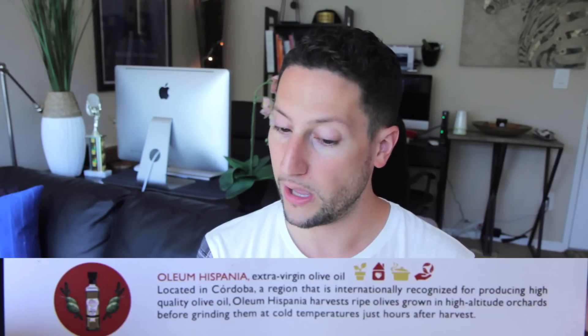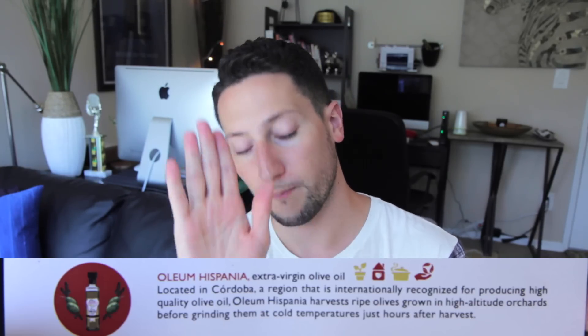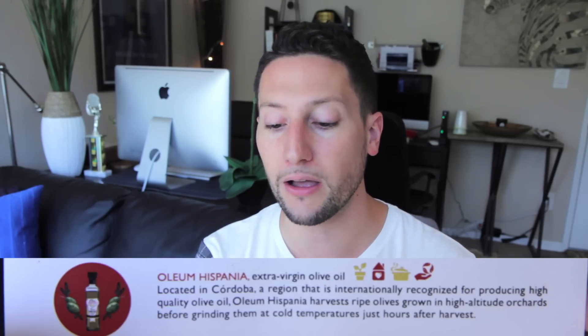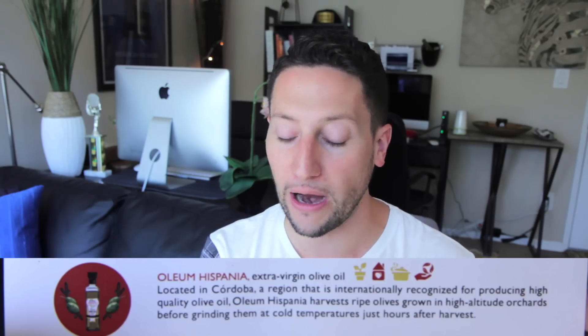Next is Oleum Hispania extra virgin olive oil. Located in a region that is internationally recognized for producing high quality olive oil. Oleum Hispania harvests ripe olives grown in high-altitude orchards before grinding them at cold temperatures just hours after harvest.